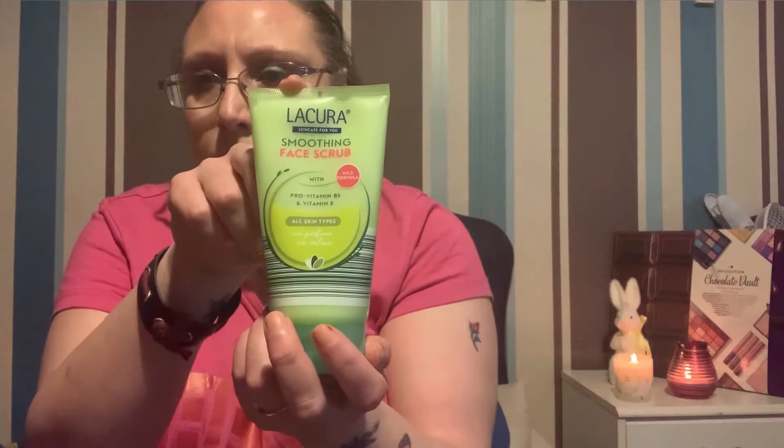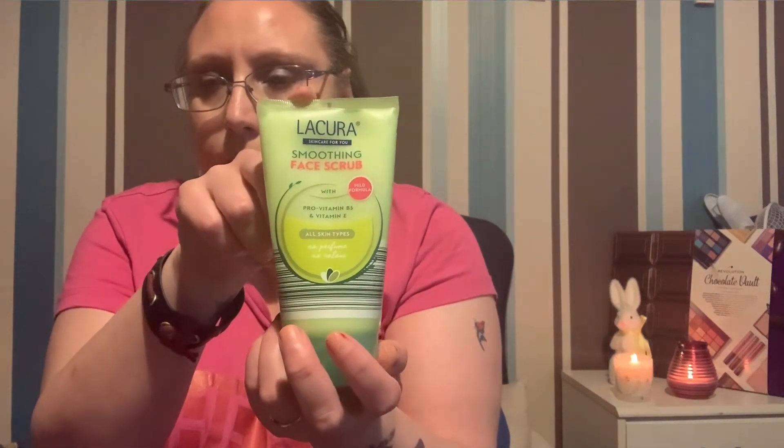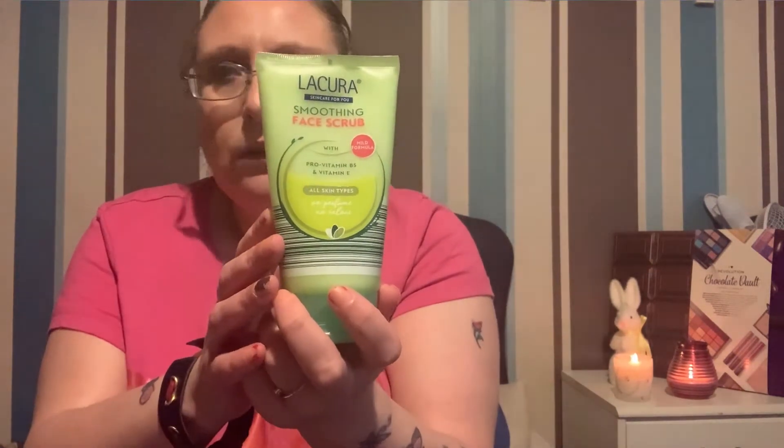The first one I have is this Liqueura Soothing Smoothing Facial Scrub. I really like this — it's a dupe for the Simple range. It does have a little bit of a smell, but really nothing bad. It's a cream formula.